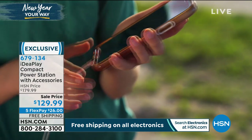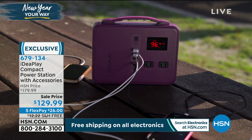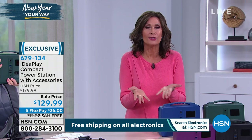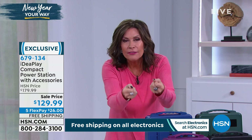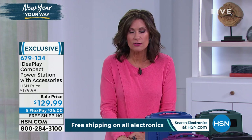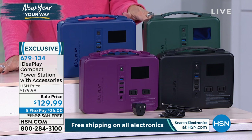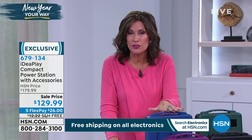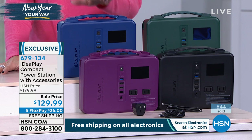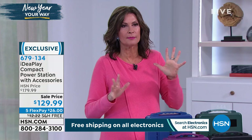If you have not signed up for the HSN credit card — there's no fee for that card — here's what happens: if you sign up and you're approved, you're going to get $40 off your next purchase. That would take another $40 off this, bringing it to about $90. We typically do $10, sometimes $20, but very rarely do we do $40. I'm not sure how long that offer is good for — it's still the 31st, so sometime before the 31st.